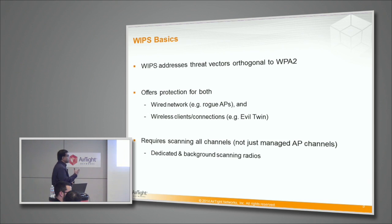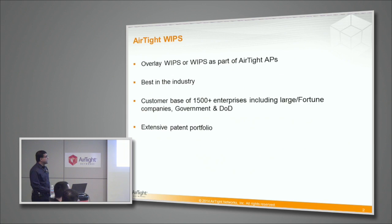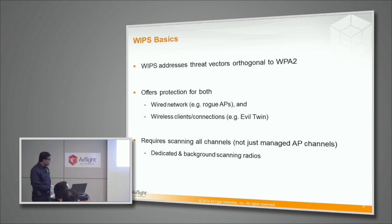For beginners, a very quick introduction to WIPS: what WIPS does is it addresses certain threat vectors, but they are different from what your WPA2 does. WPA2 is concerned about protecting your managed devices, your managed access points, your managed clients — doing authentication and encryption — but there are a whole lot of other devices in your wireless environment which are not within WPA2's realm. You have rogue access points installed mostly by casual employees, or they could be running as hotspots on your mobile devices and laptops. You have your clients potentially connecting to external access points, thus violating your firewall policy or getting fished into a Wi-Fi pineapple. All these kinds of threats should be solved by WIPS, and what WIPS does is scan all channels, not only the channels where your authorized access points operate, because these threats can come on any of those channels.